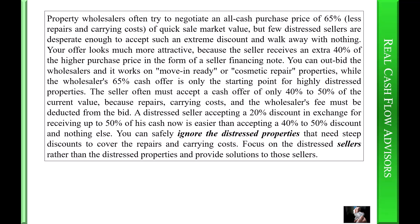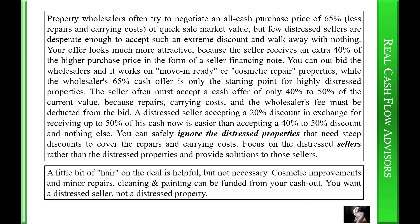The seller often must accept a cash offer of only forty to fifty percent of current value because repairs, carrying costs, and the wholesaler's fee must be deducted from the bid. A distressed seller accepting a twenty percent discount in exchange for receiving up to fifty percent of cash now is easier than accepting a forty to fifty percent discount and nothing else. You can safely ignore distressed properties that need steep discounts to cover repairs and carrying costs — focus on distressed sellers rather than distressed properties. A little bit of hair on the deal is helpful but not necessary; cosmetic improvements, minor repairs, cleaning, and painting can be funded from your cash out. You want a distressed seller, not a distressed property.